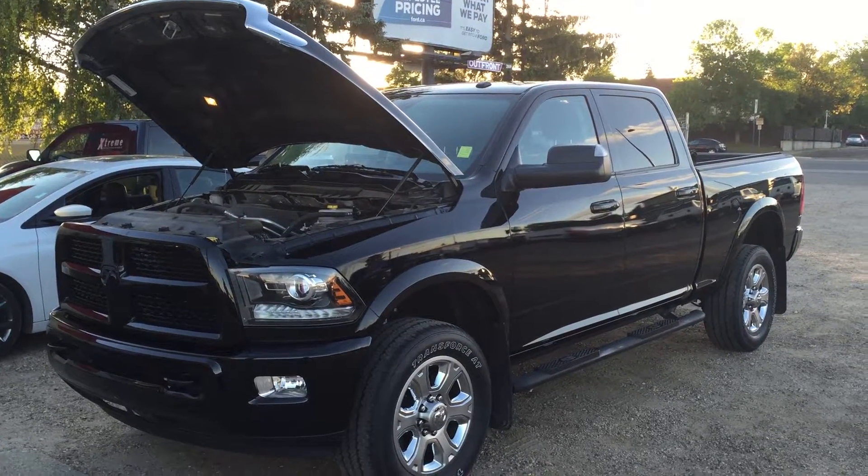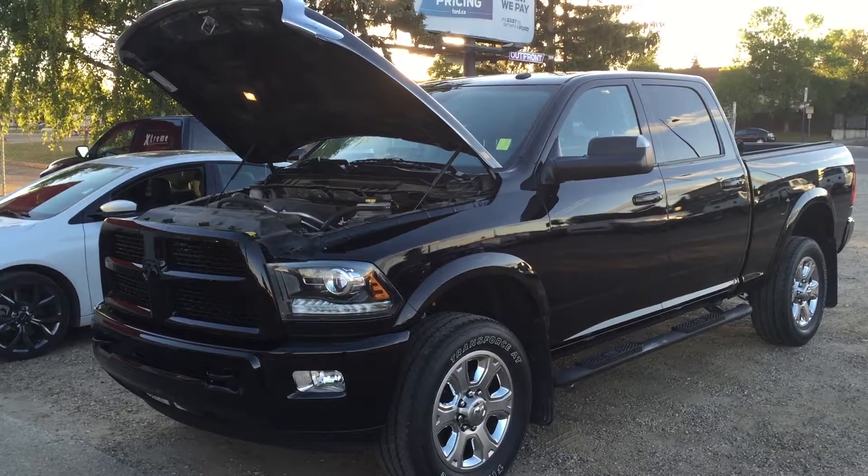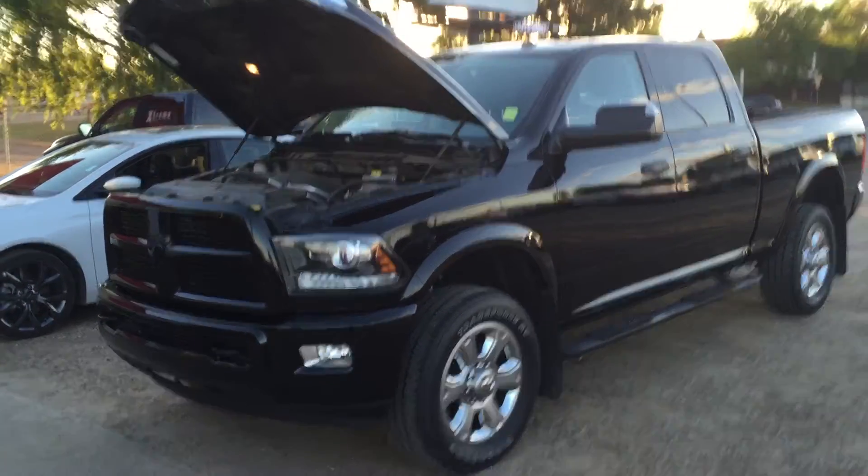Hey, it's Roman here from Londonderry Dodge. This is a 2014 Laramie 2500 that you just got in stock. I remember you were talking — you want to upgrade your Laramie.